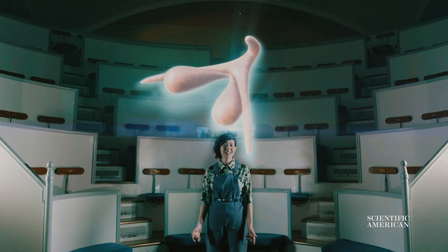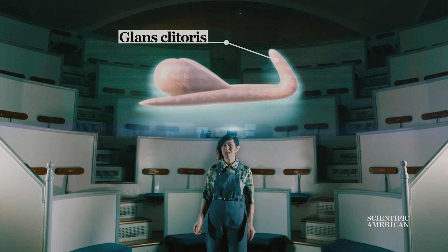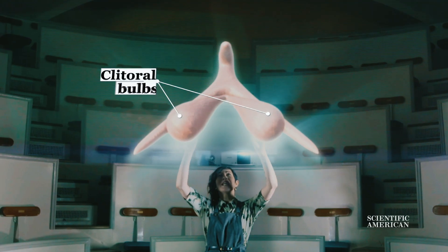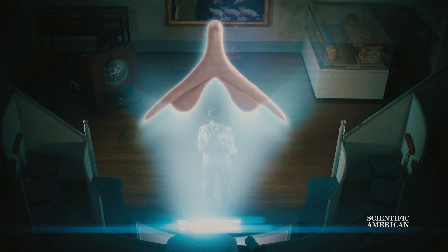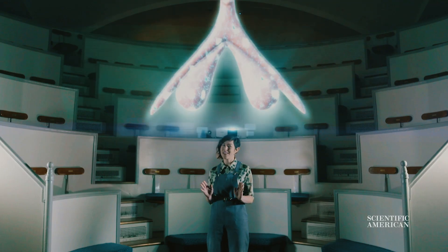That nub is actually the glans clitoris, and you can think of it the same as the head of the penis. But beneath it, if you think of the entire organ, you've got these two teardrop-shaped bulbs, and then these two tapered arms that curve out to the sides and reach almost nine centimeters into the pelvis. The shape of the clitoris explains many things, including how female orgasm works and what the G-spot actually is. The clitoris has 8,000 nerve endings, which is at least two to three times as many as the penis.